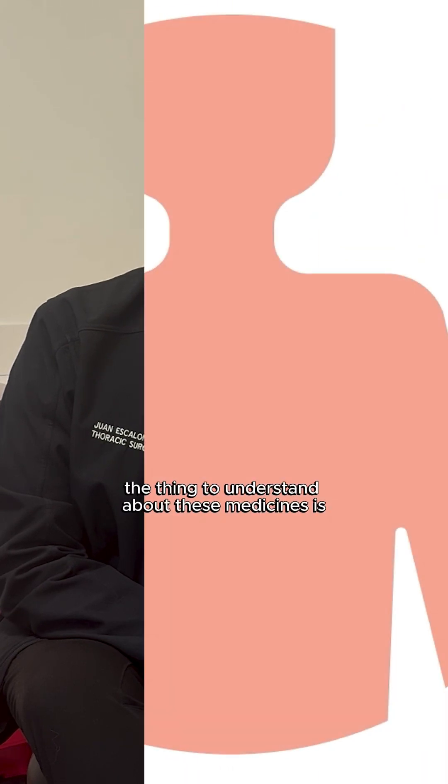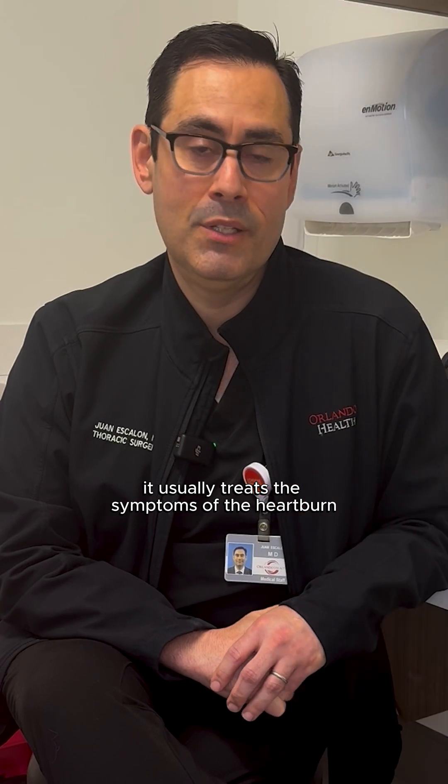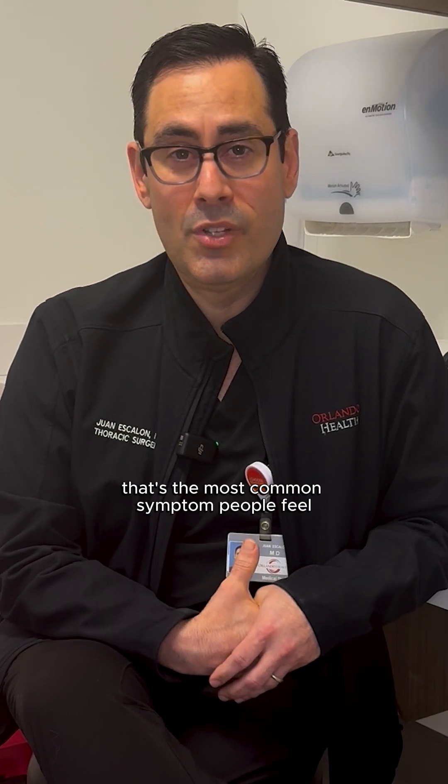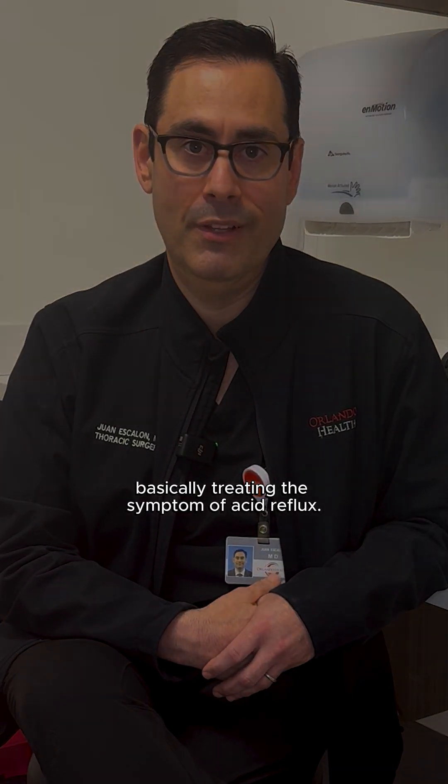The thing to understand about these medicines is that they are basically for symptom control. What they do is make what's in your stomach not be acidic, so when that comes up into your esophagus it treats the symptoms of the heartburn — but they don't stop acid reflux. They're just basically treating the symptom of acid reflux.